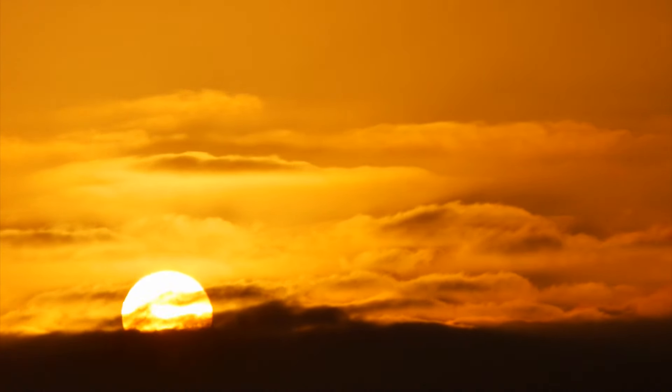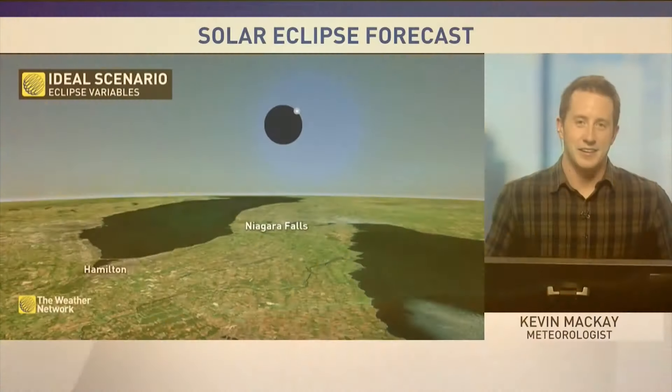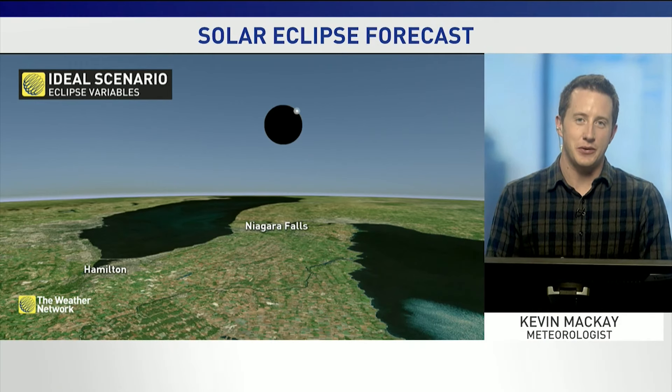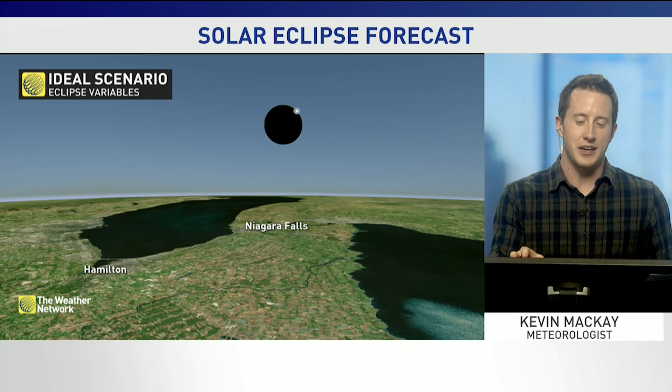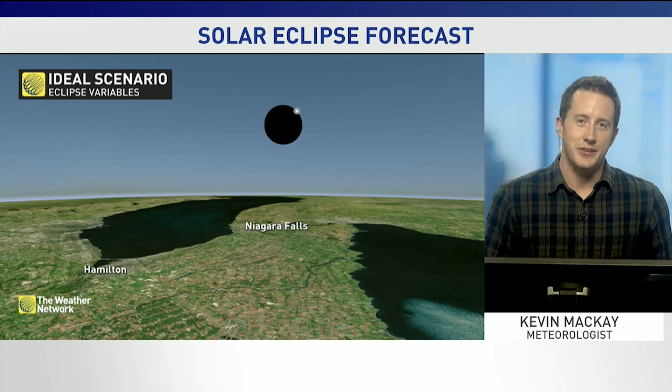The countdown is on — less than two weeks until the eclipse, focusing on eastern Canada. The big question is: what is the cloud situation going to be? Before we get too technical on the forecasting, let's look at which scenario will play out the best.